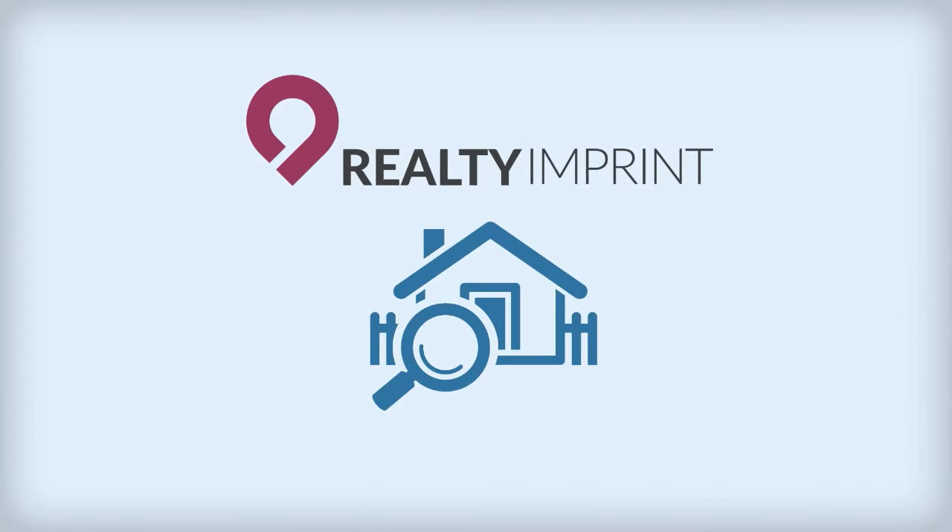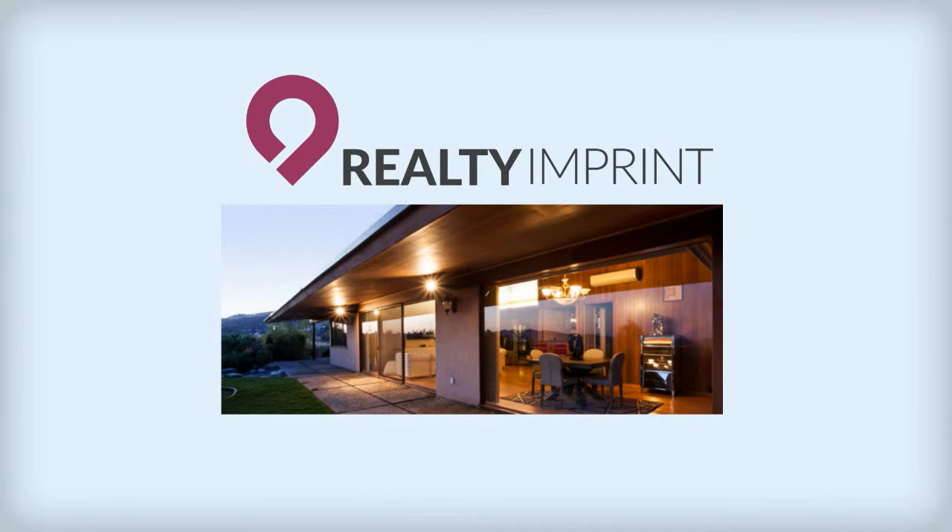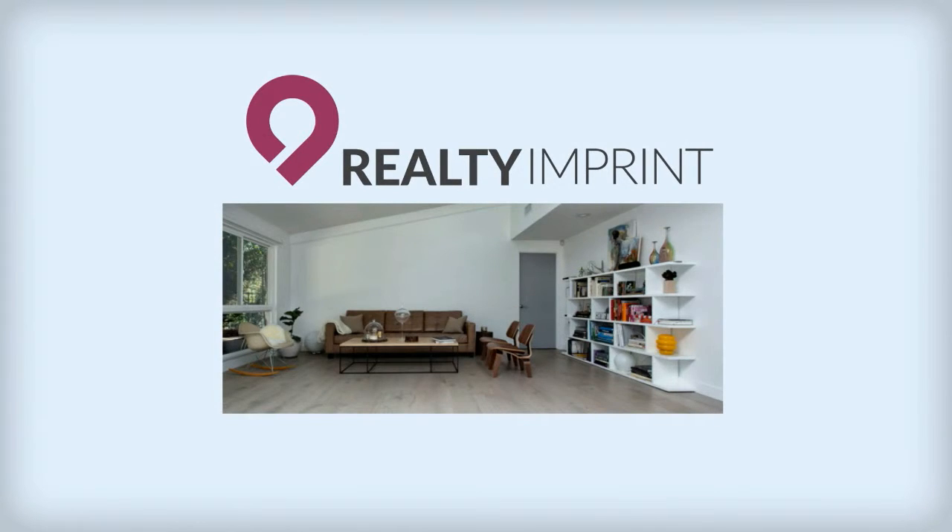Realty Imprint is here for you. It is our job — our passion — to capture your property at its best and design compelling marketing materials to impress even the toughest critic.